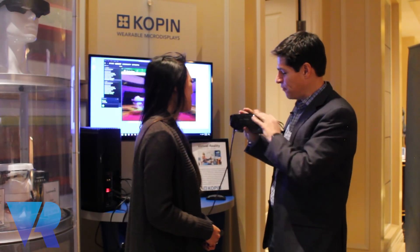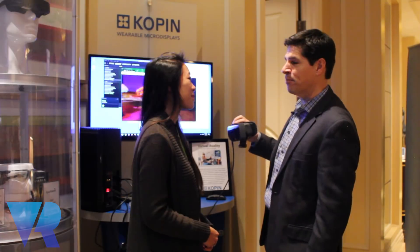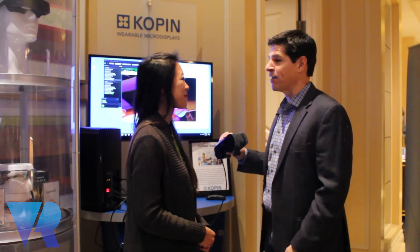The headset itself is fantastic, but getting everything working into a fully functional compatible system has been what we've been working on for the past six months.